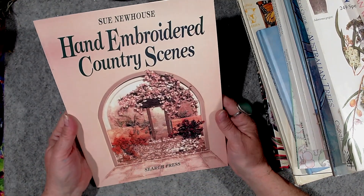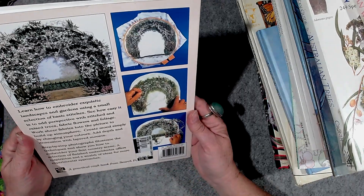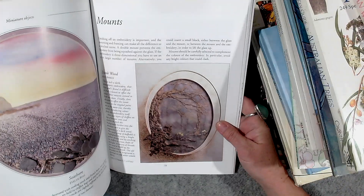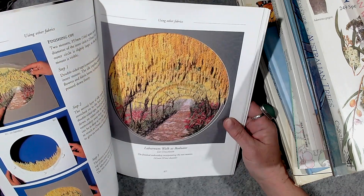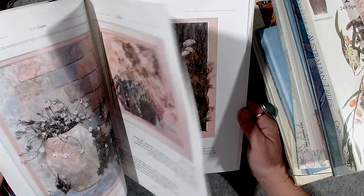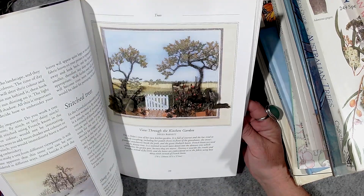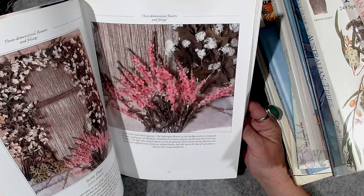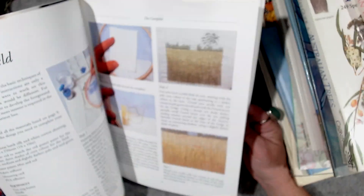The last few that I got are for my own personal collection because they're craft books. I went through the crafty section — Hand Embroidered Country Scenes. You can see the different materials they've used to make these scenes — look how interesting! I just want to glean some ideas out of how they've put things together and what they've used.